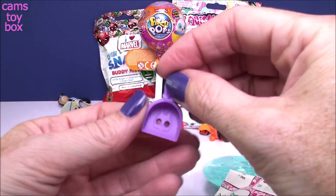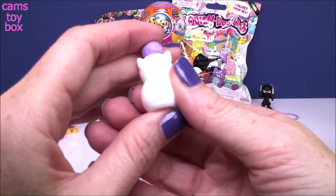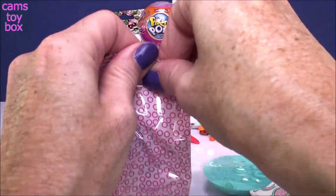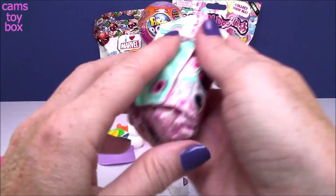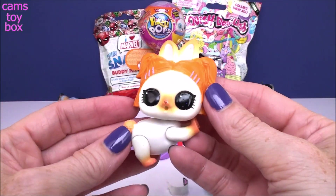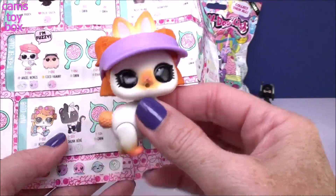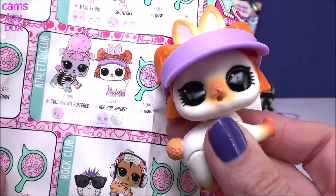Inside of this blind bag we have our pooper scooper — a pretty purple one with little bunny ears. And this little kitty cat bottle says 'bubbly' on it. That is so cute, I've never seen something like that. Check out the visor — a pretty lavender color, I love it. What's the pet going to be? Look how stinking cute! I'm pretty sure that's a bunny — I see a little cottontail and little ears sticking up. Beautiful orange hair. Let's check out our collector's guide. She's in the athletic club and this is Hop Hop Sprints. She's got the little blue symbol, which means she is a popular pet for this series.